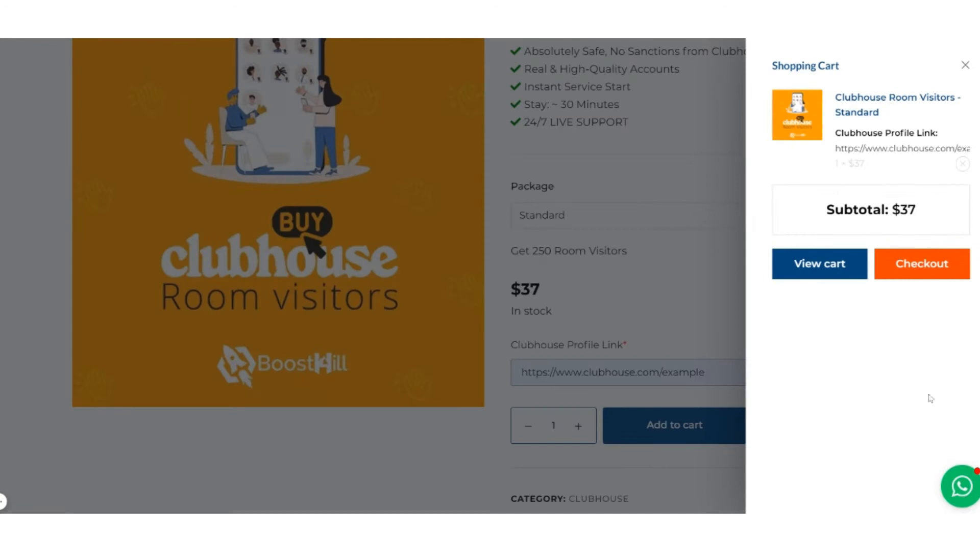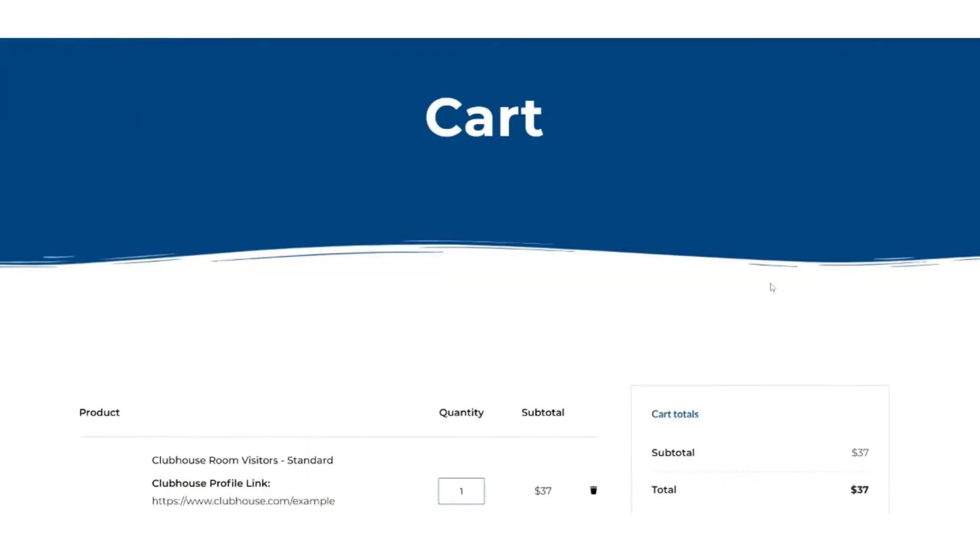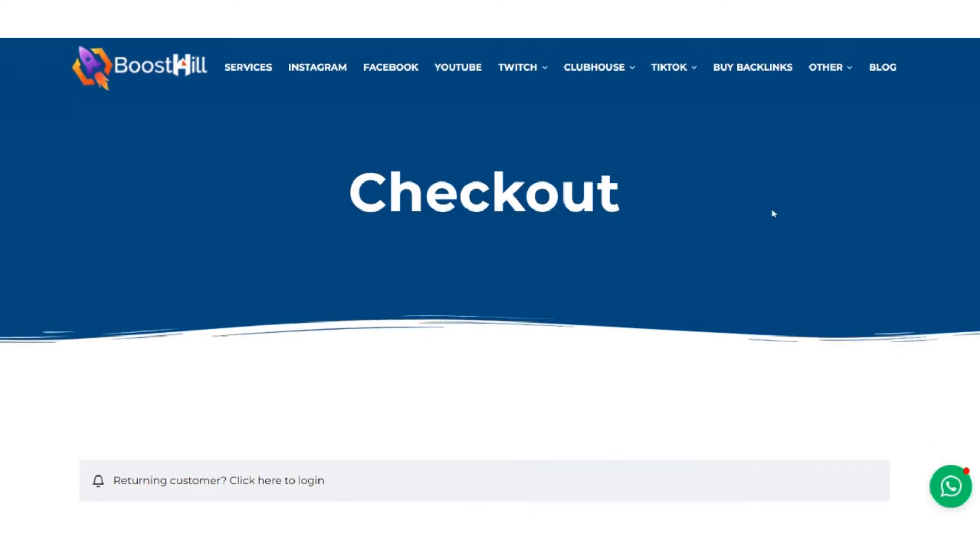Now a View Cart button will appear. Here you can see your cart value, quantity, and you can also apply a coupon code here. After confirming your subtotal, click Proceed to Checkout.